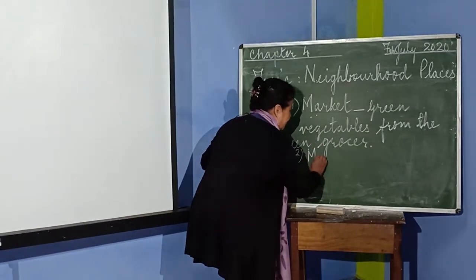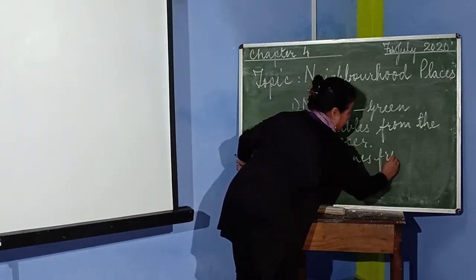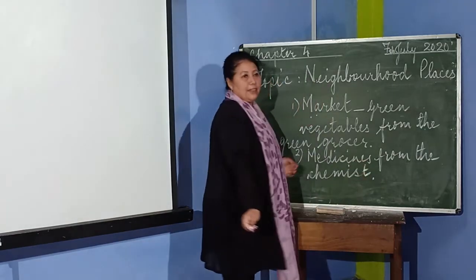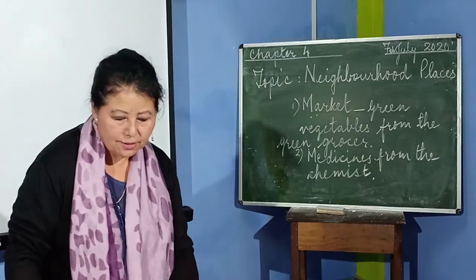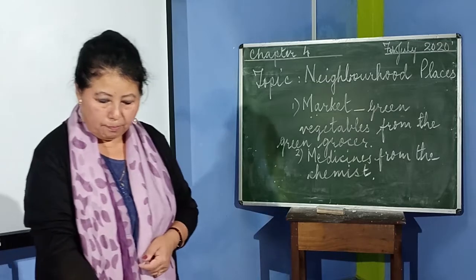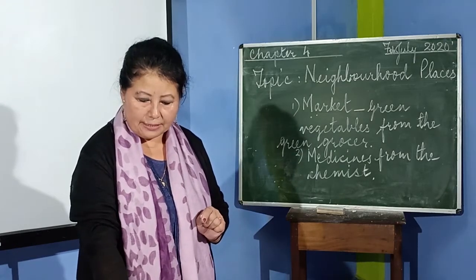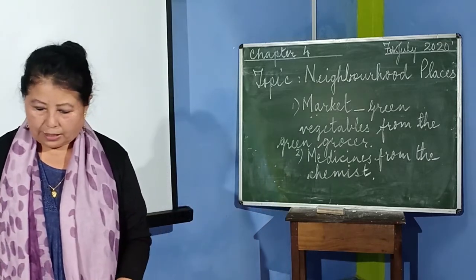We can buy medicines from the chemist. And we can buy pens, pencils, erasers, sharpeners at a stationary shop. In the same way, we can buy rice, wheat, bread, jam, sugar, pulses, biscuits and many other food items at a grocery store.